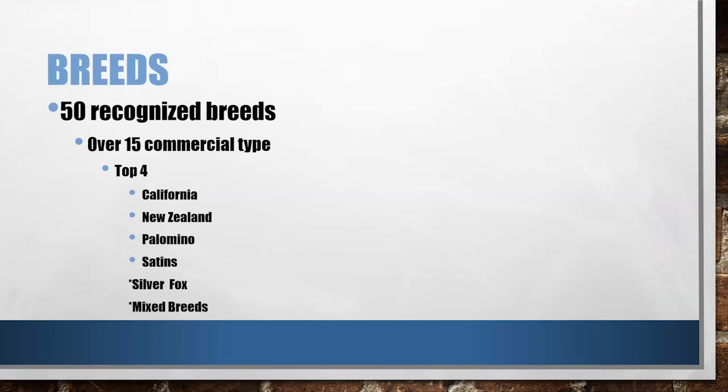The American Rabbit Breeders Association has 50 different recognized breeds, and there are over 15 of the commercial types. That's what you're looking for when selecting a rabbit breed — the commercial type. The top four are the California, the New Zealand, the Palomino, and Satins. That's across the nation, not necessarily Utah specific, but those are the top four most popular breeds shown in that commercial type that are used in commercial rabbitries.